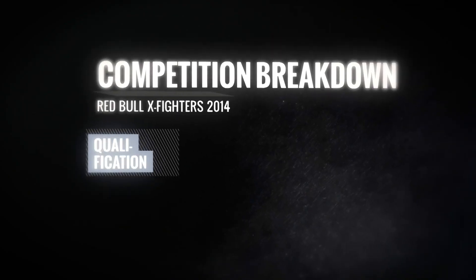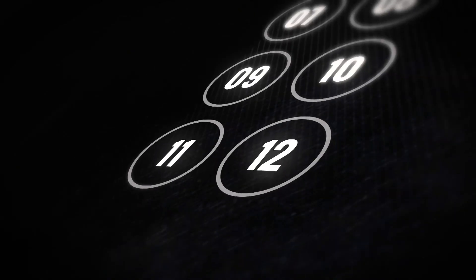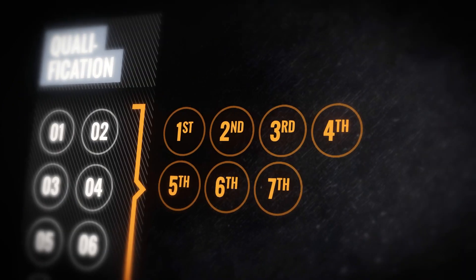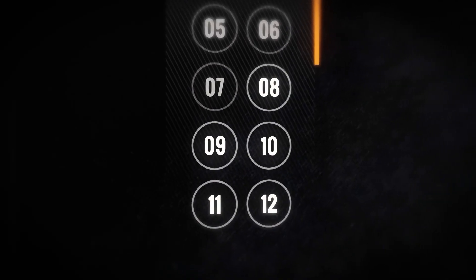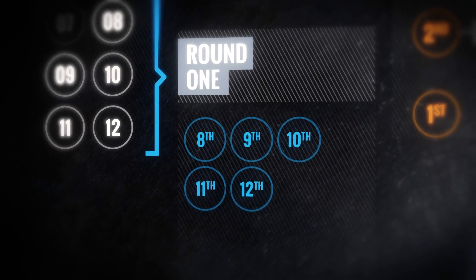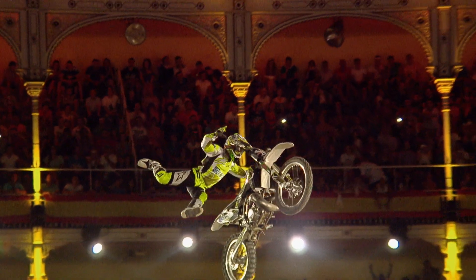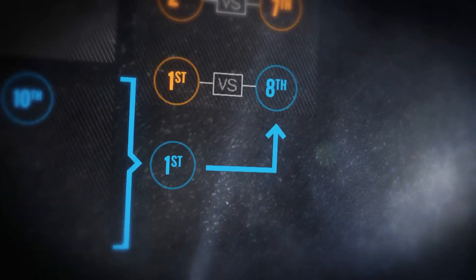The first thing we do is a qualification round where the 12 guys battle each other and are ranked 1 through 12. The top seven guys automatically transfer through to the quarter-final round, and the bottom five guys have to battle out of round one where they're only allowed to do right-side-up tricks, and only one of them will advance through to the quarter-finals.